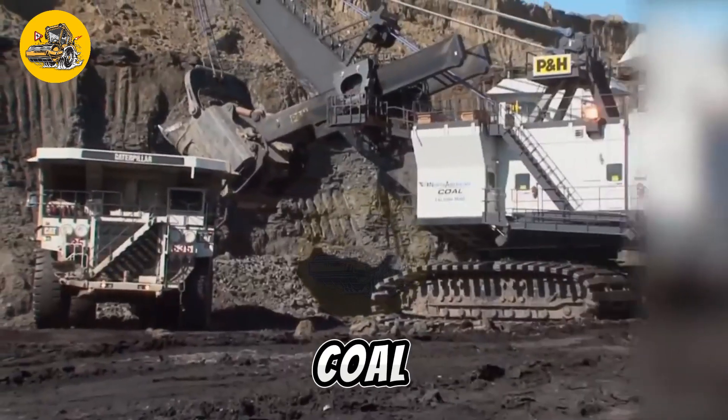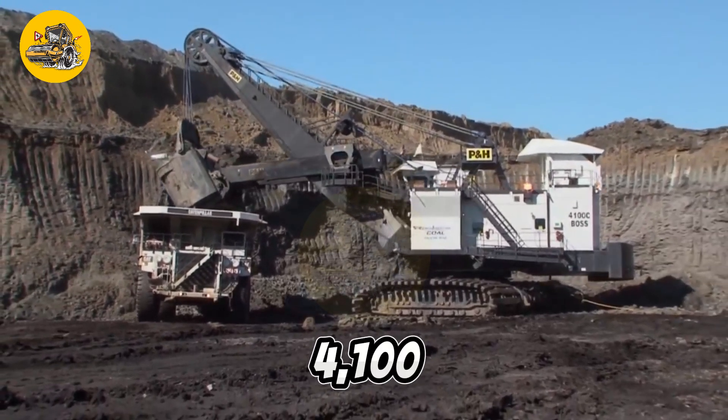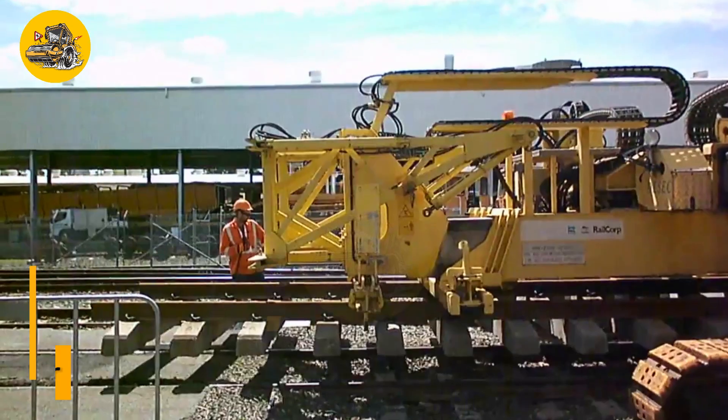Equipped with advanced monitoring and diagnostic systems, they offer real-time data feedback to optimize performance and reduce downtime. Whether digging in coal mines, iron ore operations, or other large-scale mining projects, the AC Drive P&H 4100C Class Mining Shovels deliver unmatched productivity and efficiency.